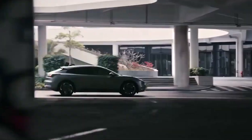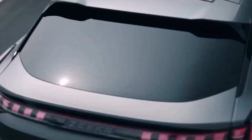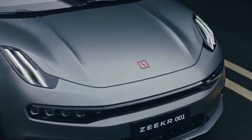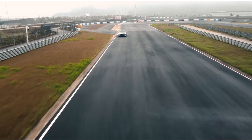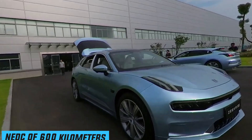Dynamic mode has much tighter steering than eco and comfort, along with stiffer suspension. Many EVs have dull steering, but not so with the 001, which really behaves more like a sports sedan. When thrown around twisting roads, the Zeekr shows excellent road holding and responsiveness. Despite the car's size and weight, the NEDC range of more than 600 kilometers or 373 miles is impressive.